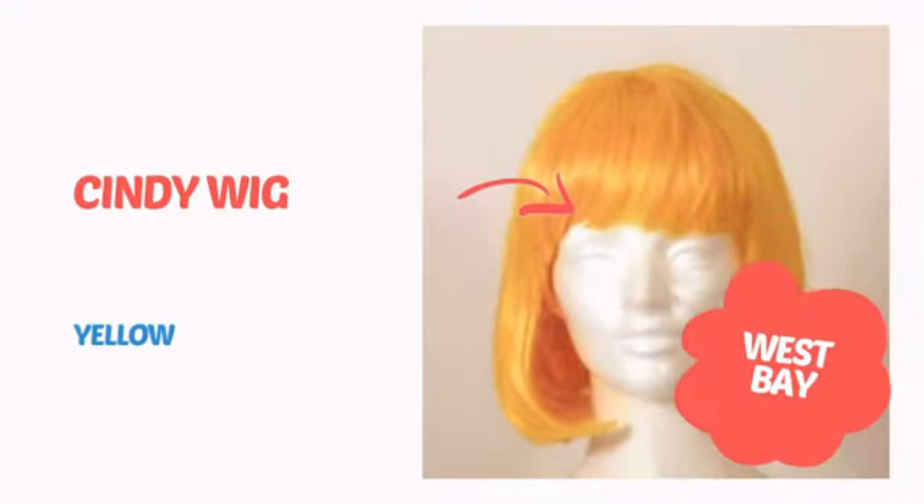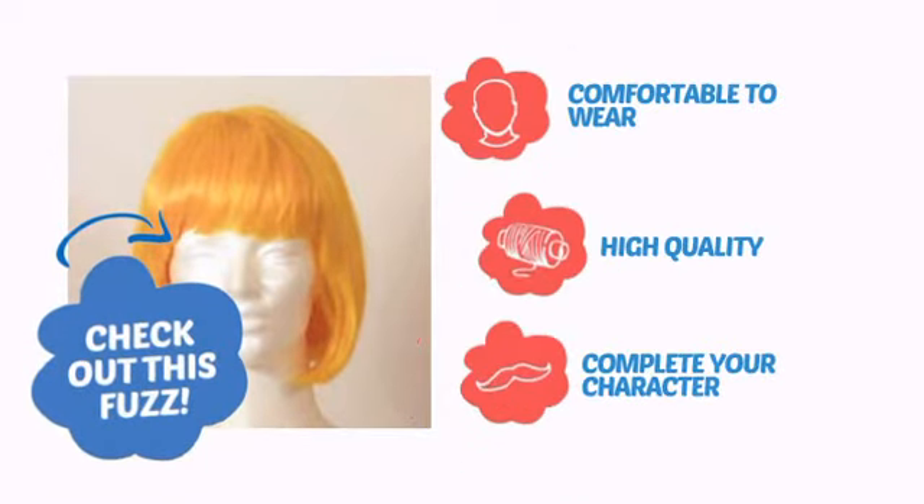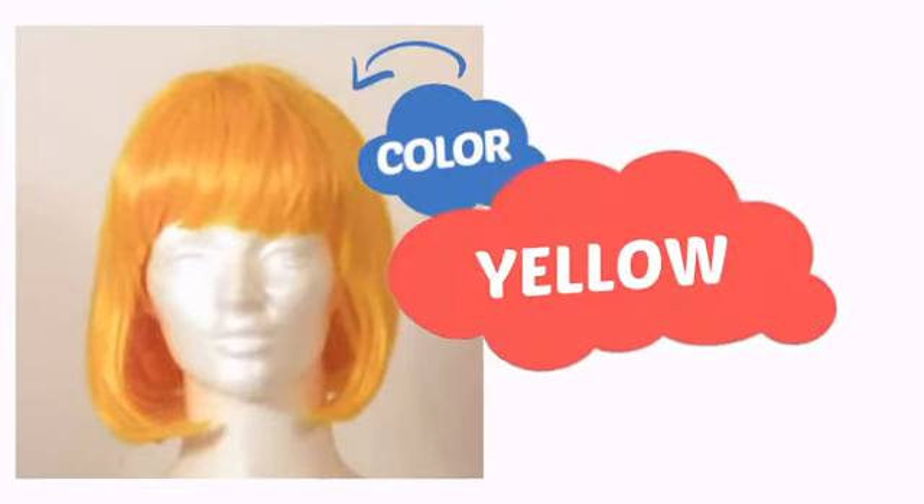It's time to get your head straight with this awesome wig from West Bay. Check out this fuzz. Comfortable to wear, made with quality materials, and perfect to complete your character. With a soft, smooth color, it's a perfect way to achieve a unique look.